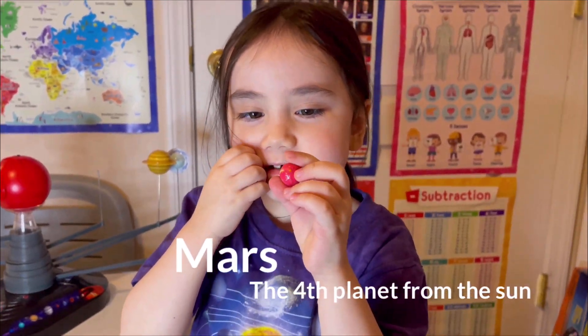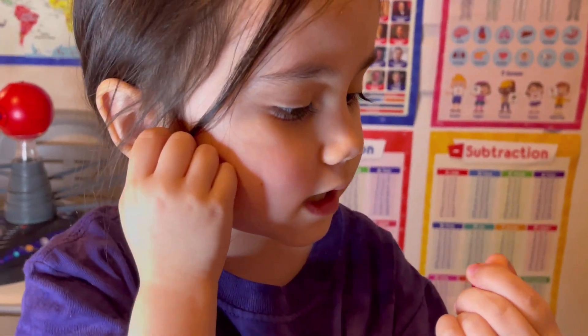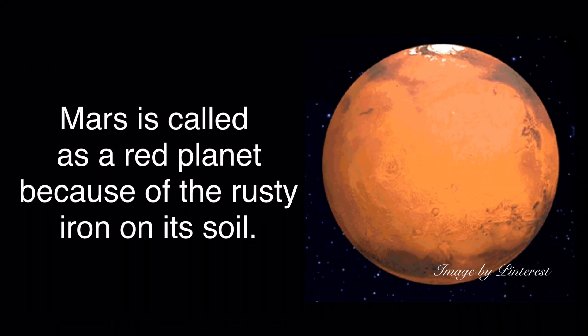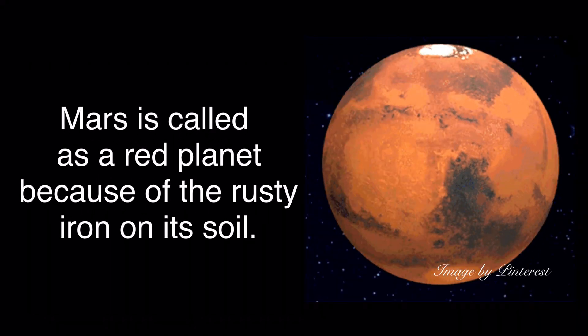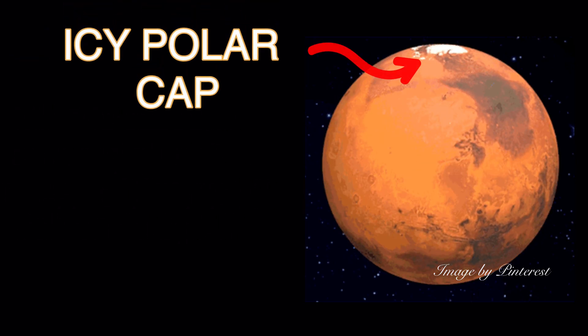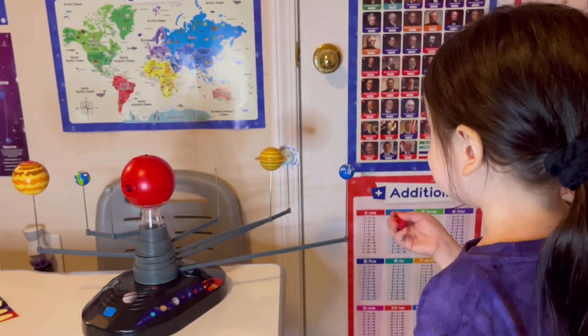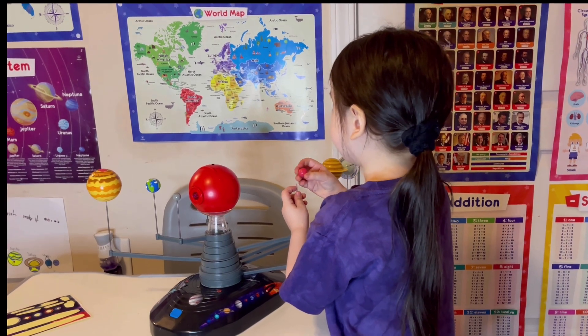Mars is the fourth planet from the Sun and it's really called a rocky planet. Mars is a red planet and it has icy polar caps like Earth does. It used to have water back before, and the water went away.